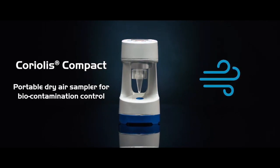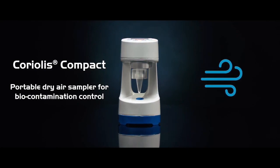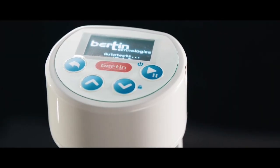Coriolis Compact is a dry cyclonic air sampler intended for microbial air monitoring. Mobile and easy to use, it is suitable for indoor and outdoor sampling.